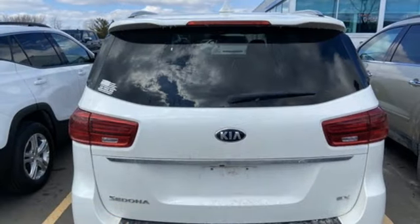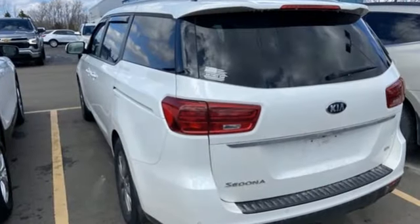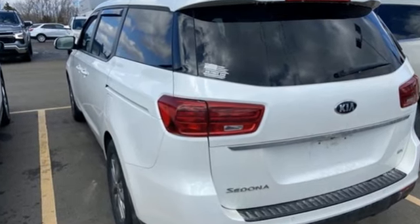Kia, commanding attention. They say a journey begins with one step. In this case, it begins with a test drive. Start your next adventure today.